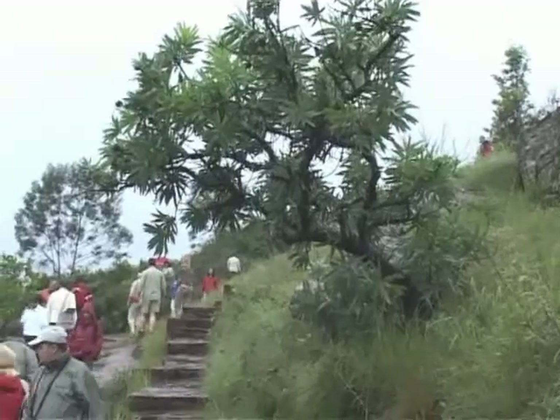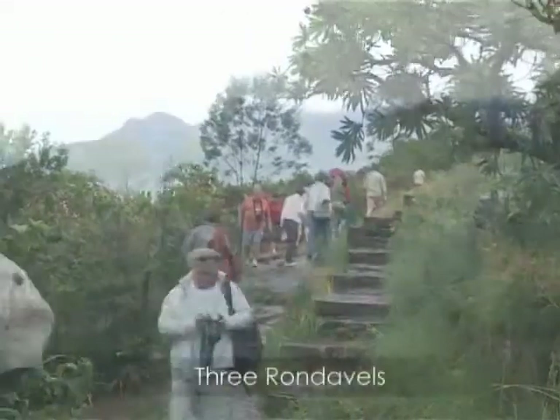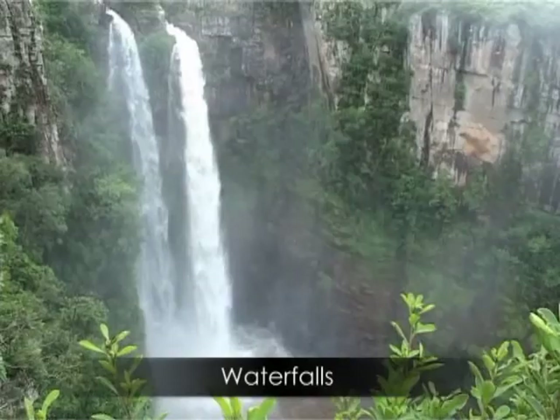During a day trip, you'll be able to enjoy many scenic views and attractions like the Three Rondavels, God's Window, the Pinnacle, Bird's Luck Potholes and many waterfalls.